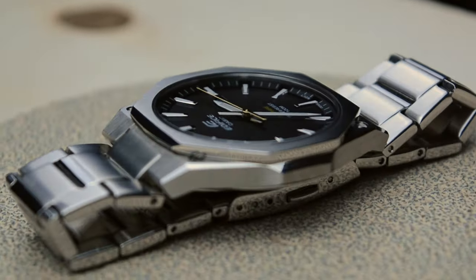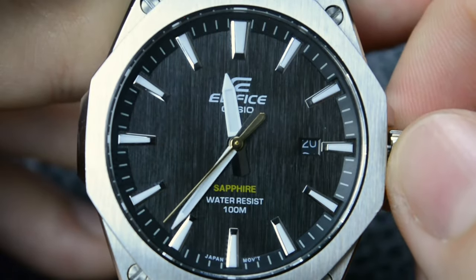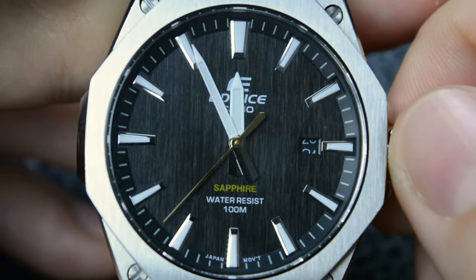This EFR-S108 is a noteworthy addition to Casio Edifice's diverse lineup. If you liked this video, don't forget to subscribe and see you in the next one.